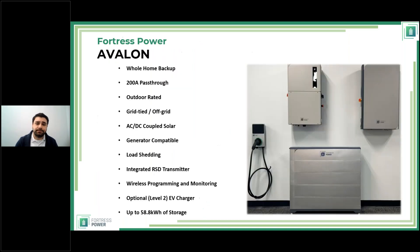I want to switch focus to the innovation — the Avalon system, rather than existing products. The Avalon can do whole-home backup with 200-amp passthrough; it works with AC-coupled or DC-coupled solar; it is generator compatible; it can be installed outdoors; it has an integrated rapid shutdown device transmitter — you can request either AP Smart or Tygo transmitter when ordering.